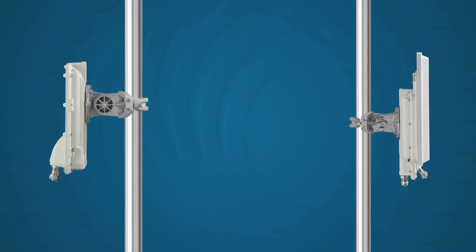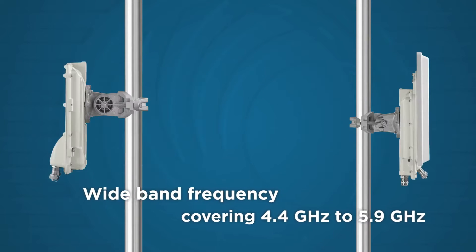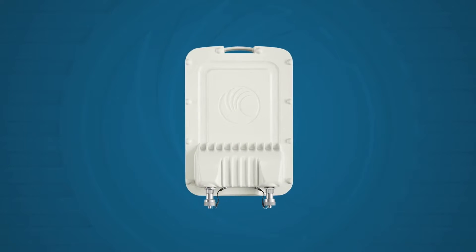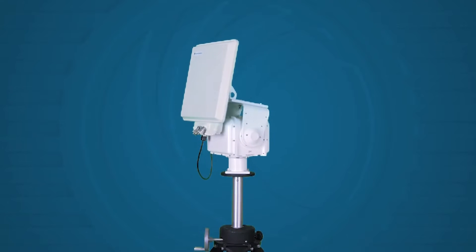For ease of deployment, PTP 700 radios are tunable from 4.4 to 5.9 GHz frequency bands. PTP 700 is available in two models: connectorized, and a connectorized plus integrated option, which allows for antenna selection at time of deployment.